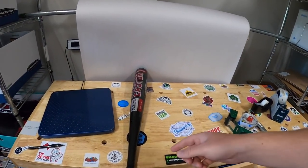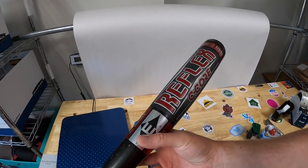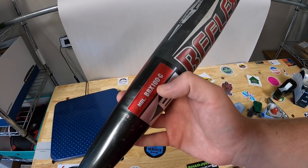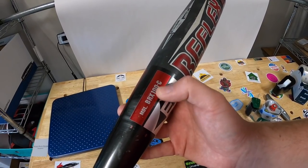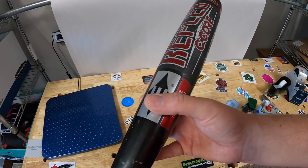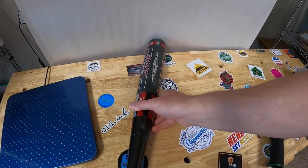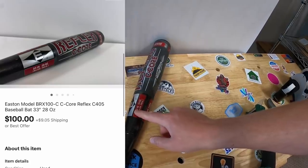First thing going out is right here — this is the Easton Reflex C Corp bat I just picked up last weekend. I paid five bucks for it. When I was comping it out I looked up the model number Bricks 100C, and there's a model with CX that had sold comps around $300-$400, but the ones with just a C didn't go for nearly as much. So I listed it for $140 or best offer. Somebody sent an offer of $100 plus shipping and I accepted.